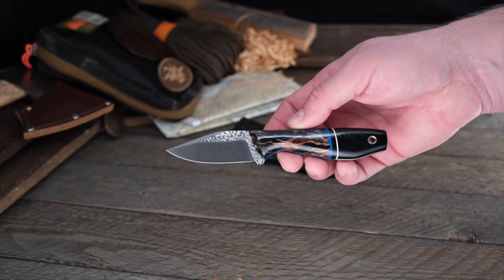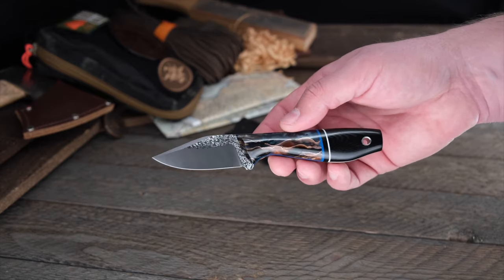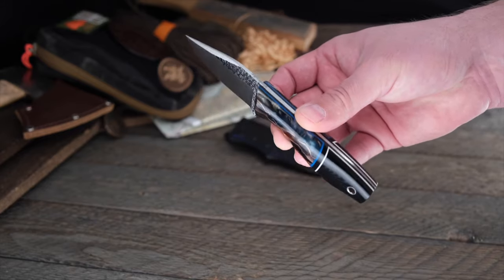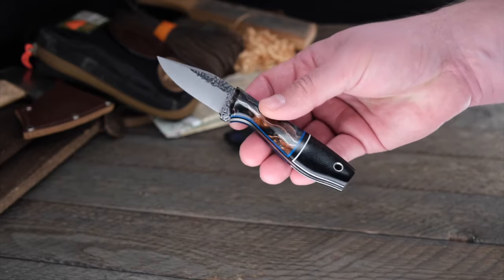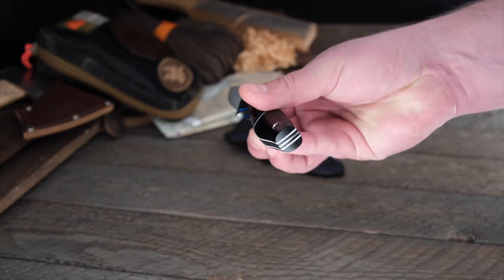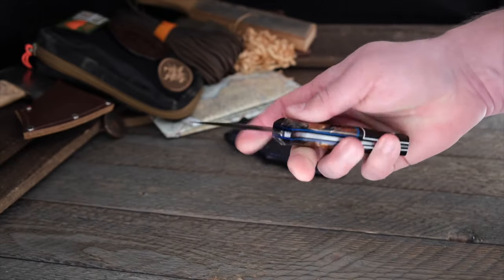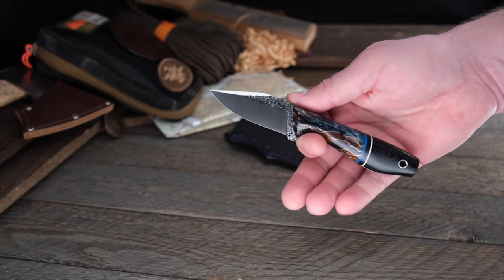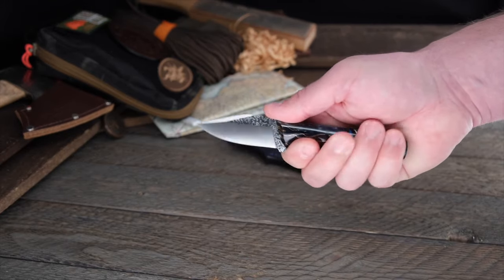Have you ever seen a handle material with more beauty and depth? I'll answer that for you — no, you haven't. Copper wave resin on the bolsters with that blue pinstripe wrap, black liners all the way throughout, black G10 on the bolster, white wrap pinstripe on that tapered tang — this is the Skoda model, which is one of the coolest little EDC knives ever. It's small but very functional, and you can still get a full four-finger grip even with large hands.